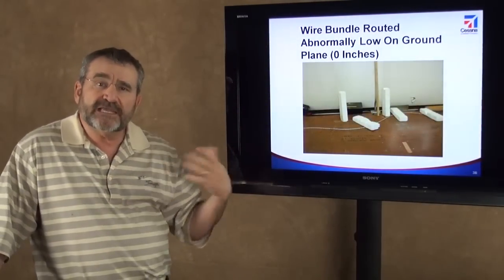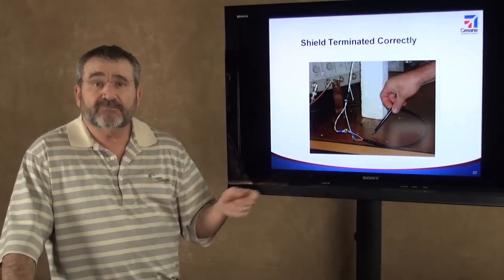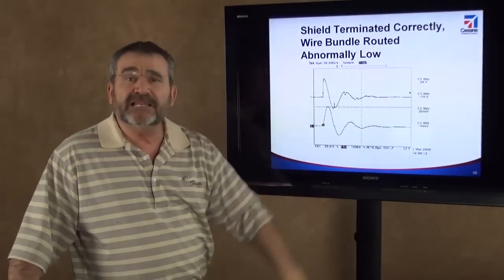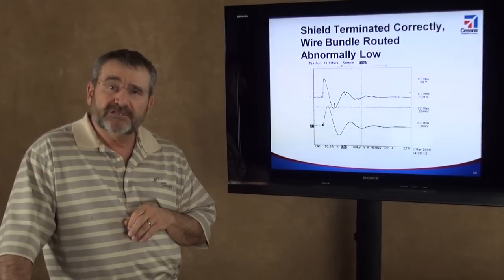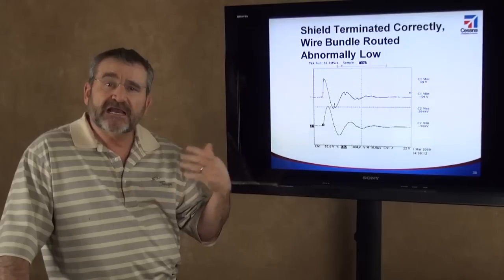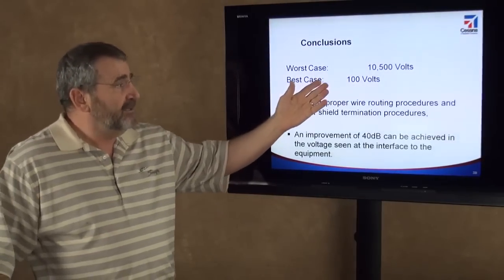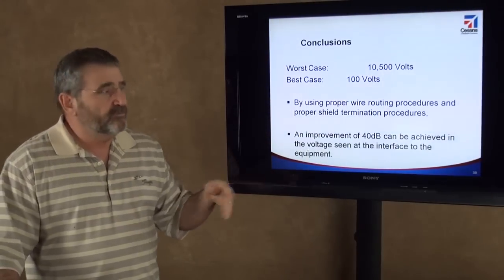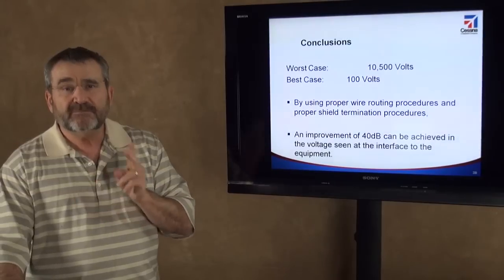Now I take that same wire bundle, lay it down on the ground plane, and terminate the shield at both ends. I didn't change the wire bundle; I didn't do anything fancy. I just laid it down on the ground plane, terminated the shields at both ends, and ran the same exact test. Instead of 10.5 kilovolts, I get 99 volts. I can probably design equipment to withstand 99 volts — it's very difficult to withstand 10.5 kilovolts. So by engineering good electrical bonding practices, good wire bundle routing, and good wire bundle shielding into the airplane, I can effectively protect my equipment. Worst case: 10.5 kilovolts; best case: 100 volts. By using these proper wire bundle procedures and electrical bonding terminations, I can get an improvement of 40 dB simply by taking the care to install it right and maintain it properly.